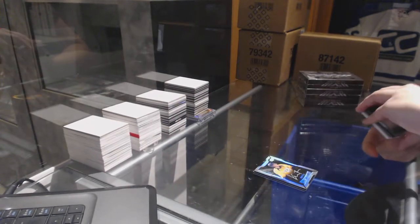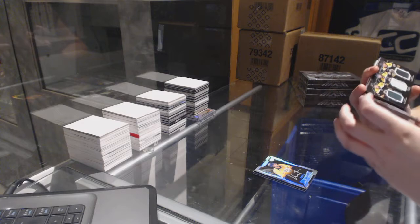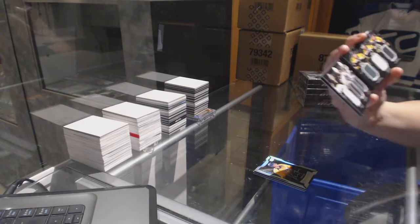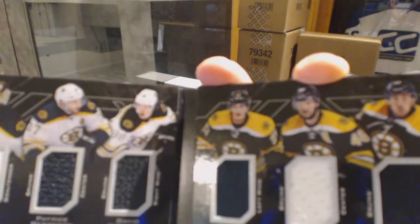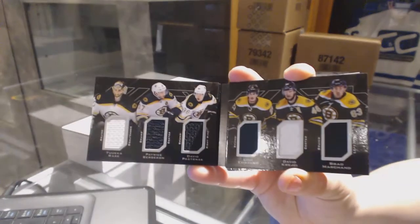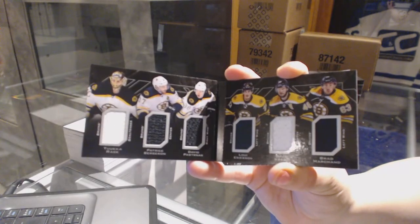We've got a Sixers Relics Booklet for the Boston Bruins of Tuuka Rask, Patrice Bergeron, David Pastrnak, Loui Eriksson, David Krejci, and Brad Marchand. Sixers Relics Booklet.